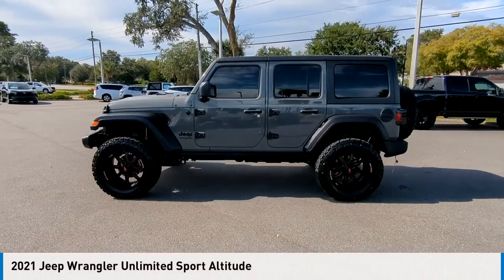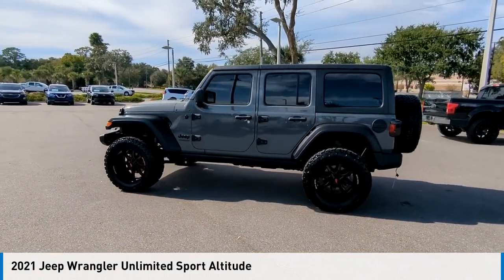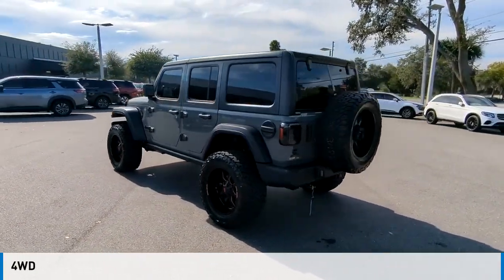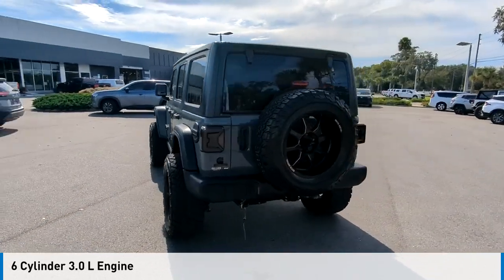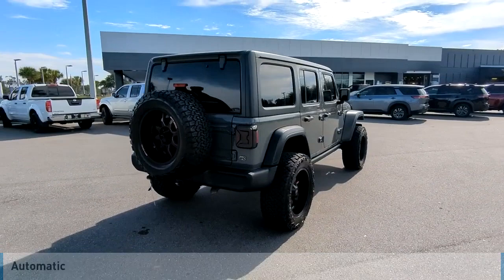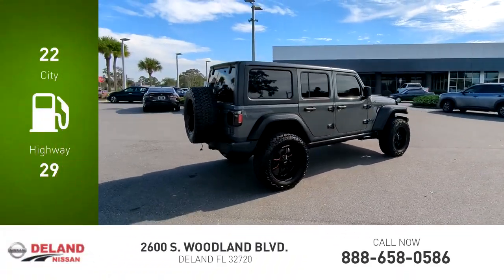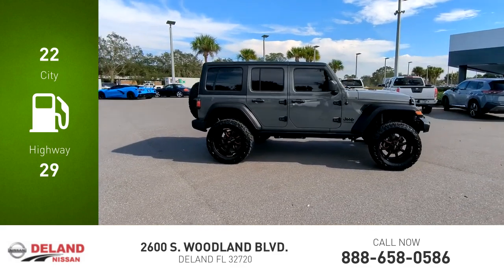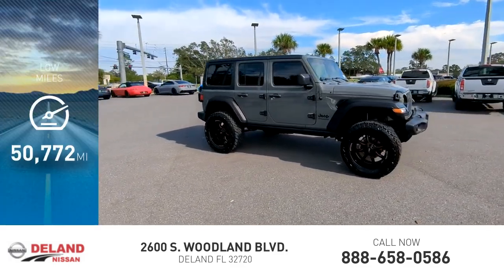Stop by and take a look at the 2021 Wrangler. This vehicle is powered by a four-wheel drive, six-cylinder, 3.0-liter engine and comes with an automatic transmission. Great fuel efficiency saves you money by requiring fewer trips to the gas station. This vehicle has less than 55,000 miles.